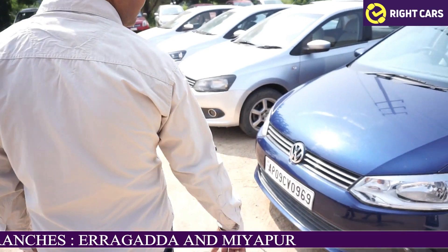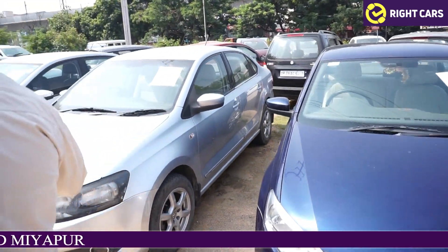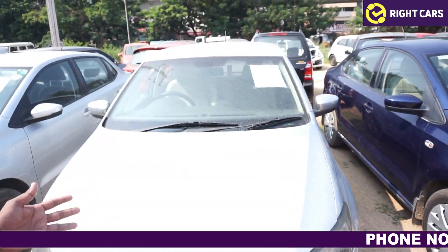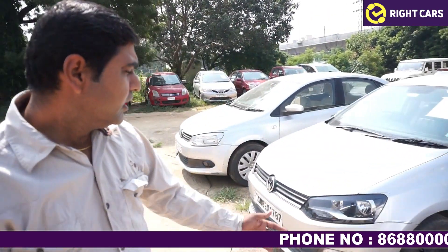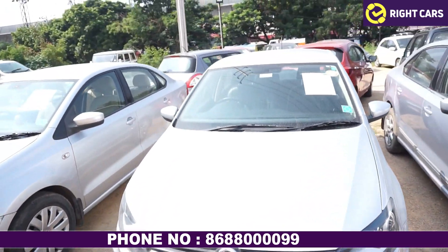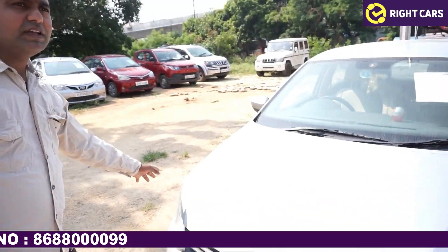This is the Vento — the 2013 model Vento. This is the second vehicle we have seen. Vento, blue and silver. This is the Vento. This is an Amio petrol vehicle. This is the 2014 model vehicle.